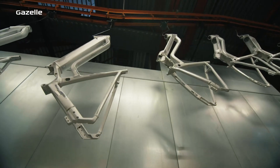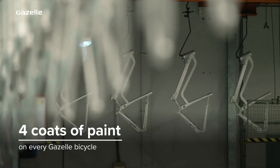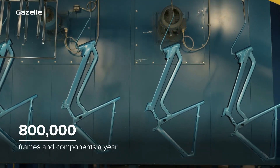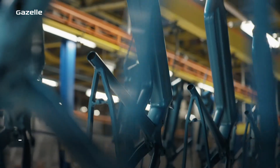Every Royal Dutch Gazelle bicycle is given four coats of paint so our bikes can stand up to day-to-day riding. Every year around 800,000 frames and components travel two kilometers through our paint shop — the longest paint shop in the world.